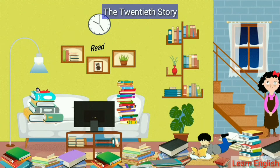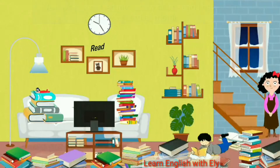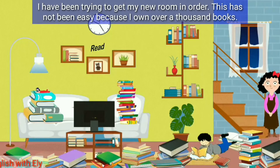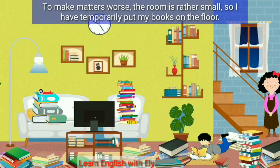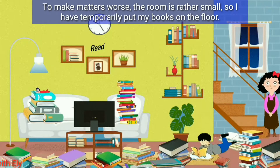The 20th story: A Pretty Carpet. I have just moved into a new house and I have been working hard all morning. I have been trying to get my new room in order. This has not been easy because I have over a thousand books.